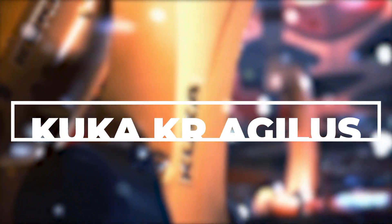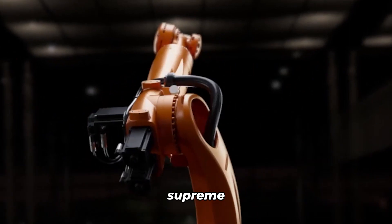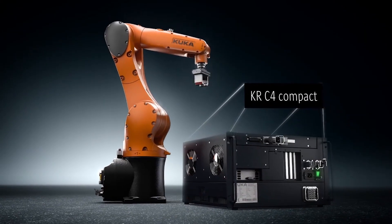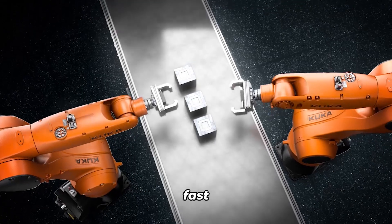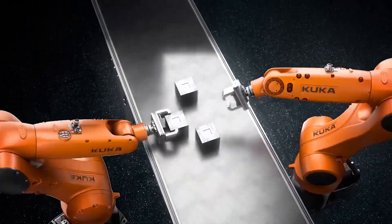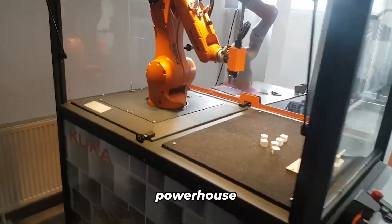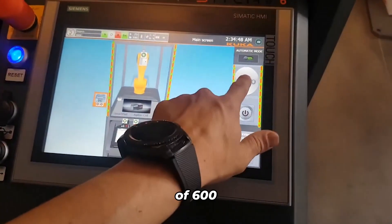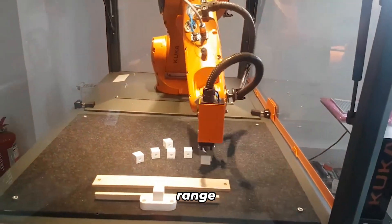KUKA KR Agilis. When it comes to industrial robots, the KUKA KR Agilis reigns supreme in terms of speed and efficiency. Imagine a compact six-axis robot that's built to conquer the world with lightning-fast working speeds. With its sleek and compact design, this powerhouse combines a payload capacity of 4 kilograms with a reach of 600 millimeters, making it the perfect candidate for a wide range of tasks.